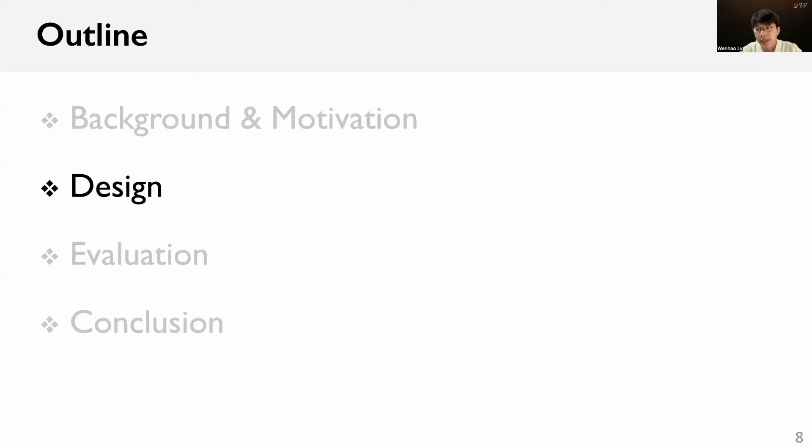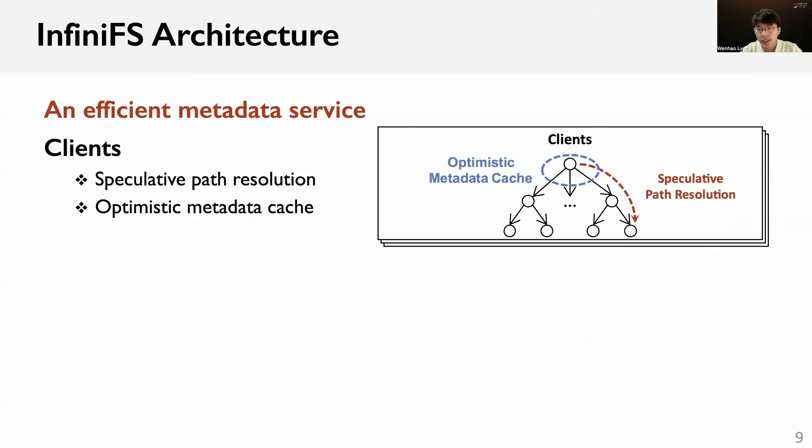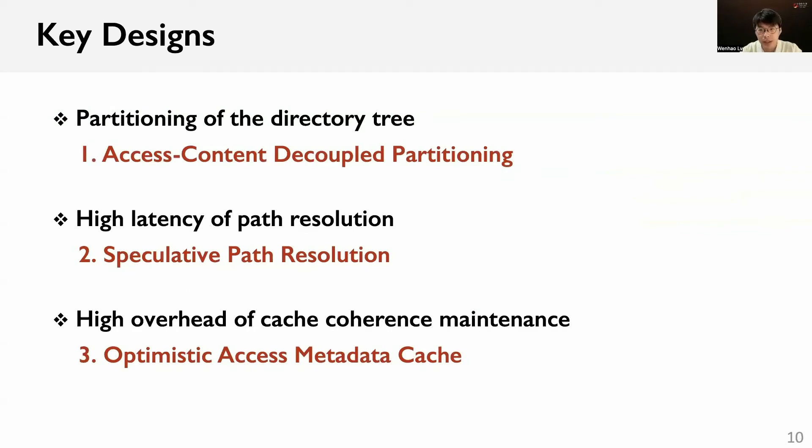Next, I will introduce the design of InfiniFS, an efficient metadata service for large-scale distributed file systems. The architecture consists of clients, metadata servers, and a central rename coordinator. Clients traverse the directory tree in parallel via speculative path resolution and use the optimistic metadata cache to avoid near-root hotspots. The directory tree is distributed across metadata servers via the access-content decoupled partitioning method. A central rename coordinator is used to check concurrent directory renames to prevent data loss.